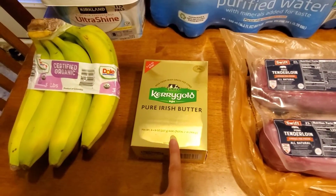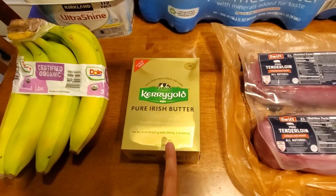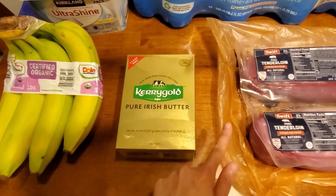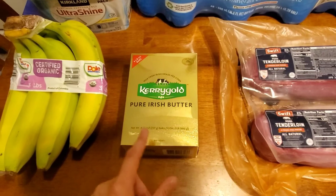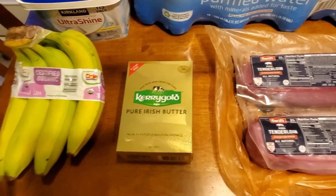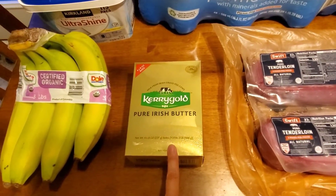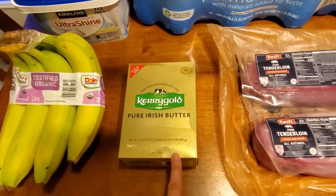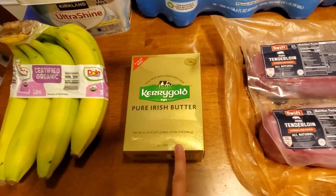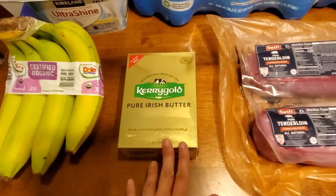This is the other hot deal I bought — $8.99, typically $12.99, for Kerrygold Pure Irish Butter. If you haven't tried this butter, you're missing out. It's the best butter — I never thought it mattered that much, but it really does. You get four eight-ounce bars, so you need a pretty big butter dish. My store only has the salted, which I like. For baking I'll buy unsalted store brand, but Kerrygold is just awesome. $8.99 — get this hot deal by the 11th.